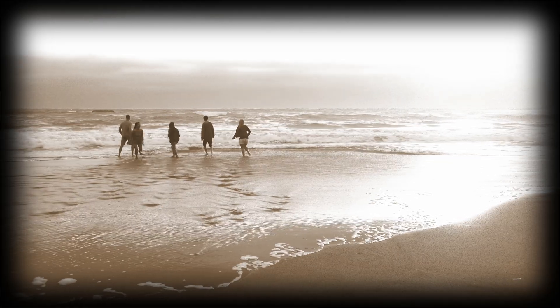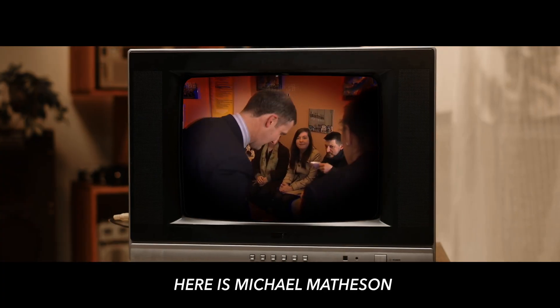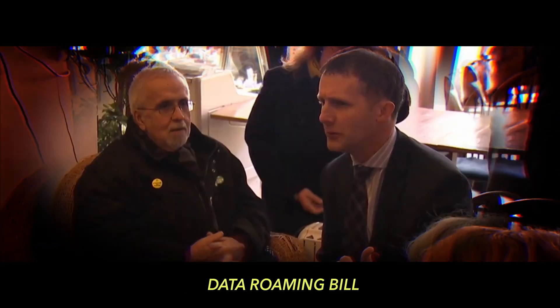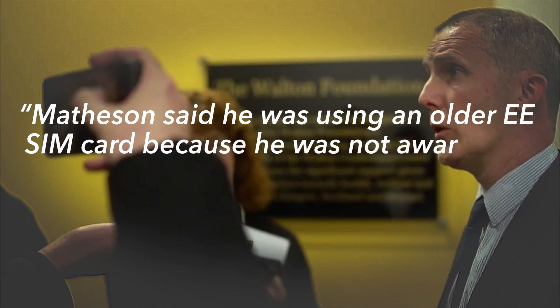Just imagine getting home from a holiday and opening your phone bill to discover that you now owe almost £11,000. Here is Michael Matheson, a loyal and long-time SNP government minister who racked up an £11,000 data roaming bill on a family holiday to Morocco. His defence at the time was that he was doing compelling constituency work and that he was unaware that he needed to change his SIM card.